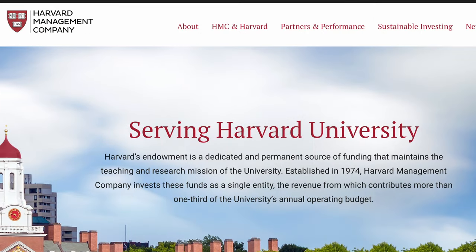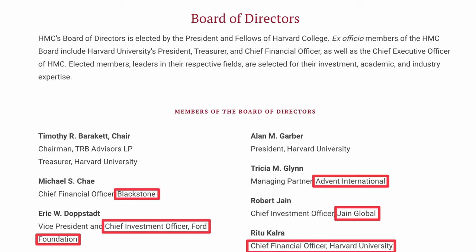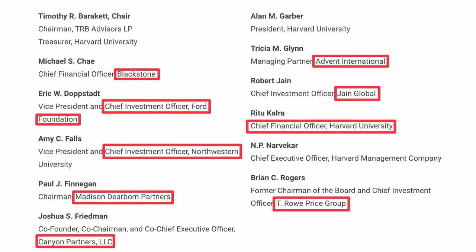At Harvard, the endowment is managed by the Harvard Management Company — essentially a multi-billion dollar investment firm dedicated to managing Harvard's funds. It's staffed with some of the brightest minds in finance, many of whom came from a hedge fund or asset management background. Their job is to balance risk and reward, ensuring the endowment grows over time while maintaining enough liquidity to meet the university's needs.